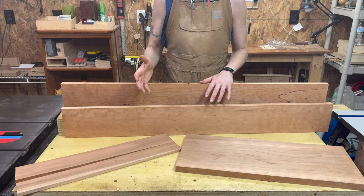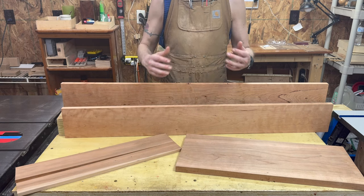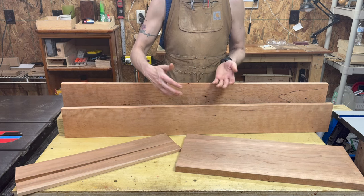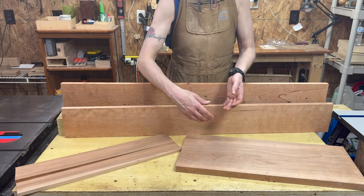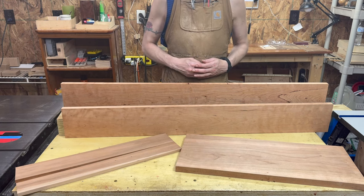In case you're not aware, a board foot is a 12 by 12 inch section that is one inch thick — that's how lumber is measured. So a 24-inch long board that's six inches wide is one board foot, as is a 12-inch board that's 12 inches wide. That's the reference for pricing.